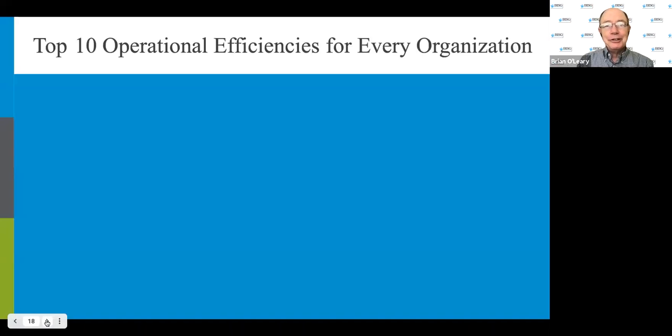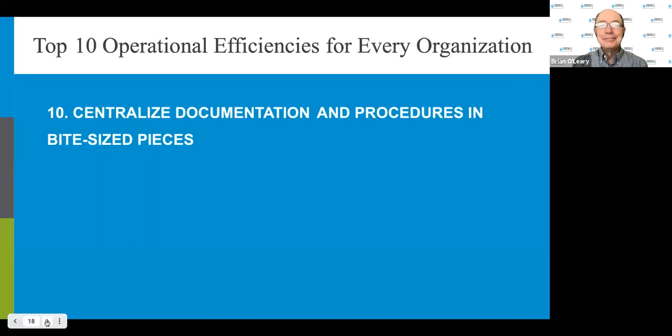They're here to talk about their top 10 operational efficiencies for every organization, including yours. Number ten: centralize documentation and procedures in bite-sized pieces. I recommend using easy-to-access, consistent tools across your organization to package documentation and procedures into simple, digestible chunks of information.